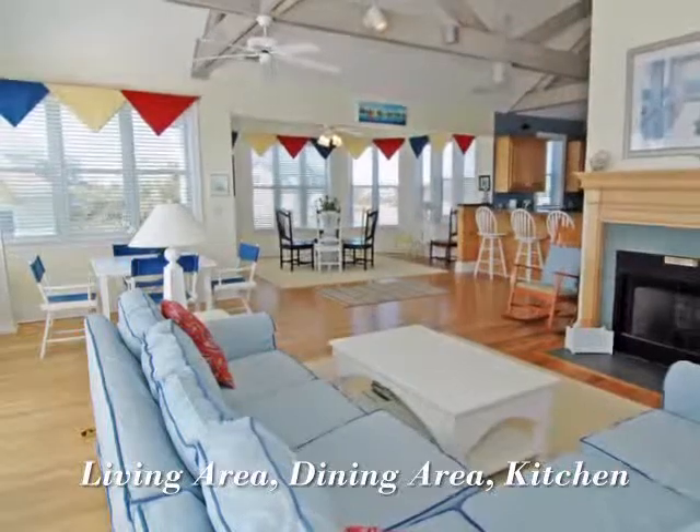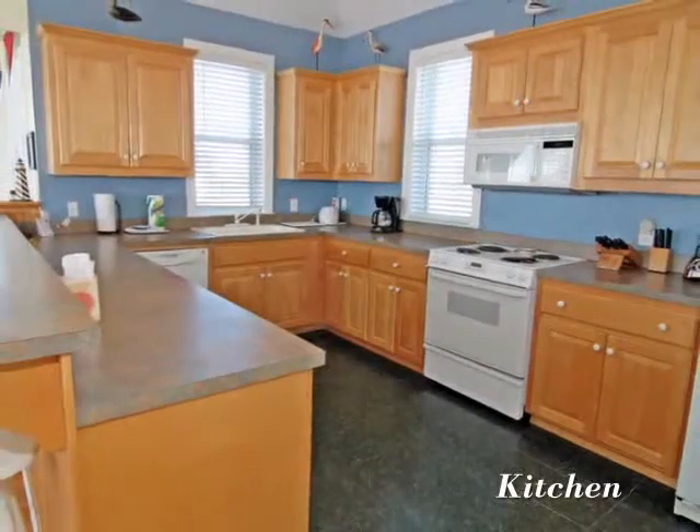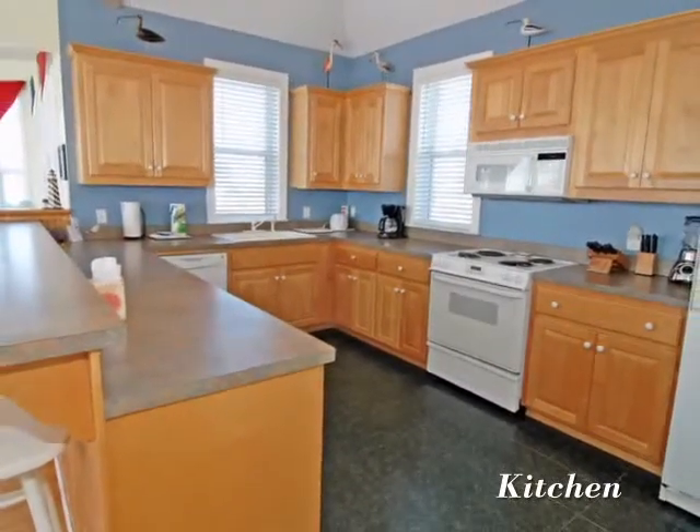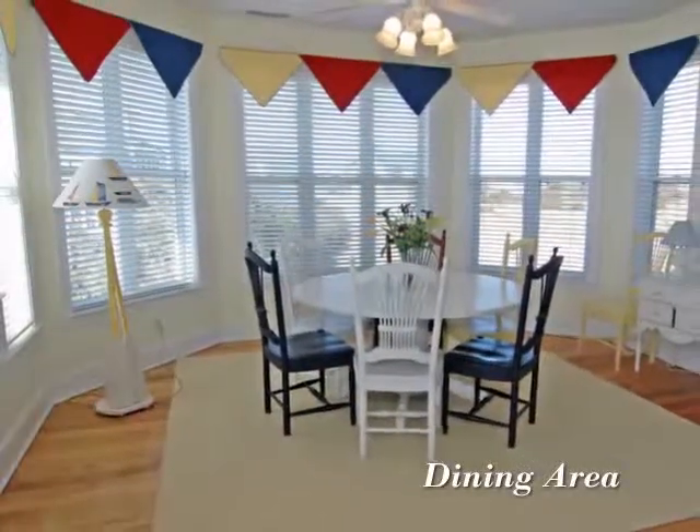This home has a spacious open floor plan. Stay in and prepare a family meal in this fully equipped kitchen. Just off the kitchen is this dining area.